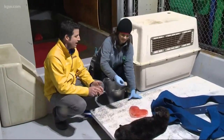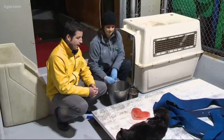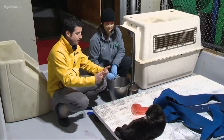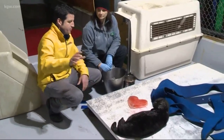Nicole Nicasio-Hiskey is a marine life keeper here at the Oregon Zoo. To bring our viewers up to speed if they're just tuning in this morning: Lincoln was brought here to the Oregon Zoo last month, after he was abandoned and found when he was about eight days old in California. We have video from his arrival here last month.